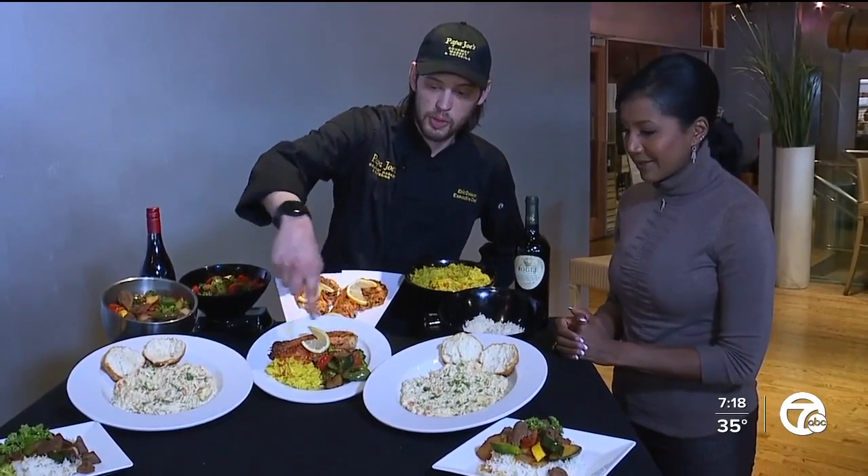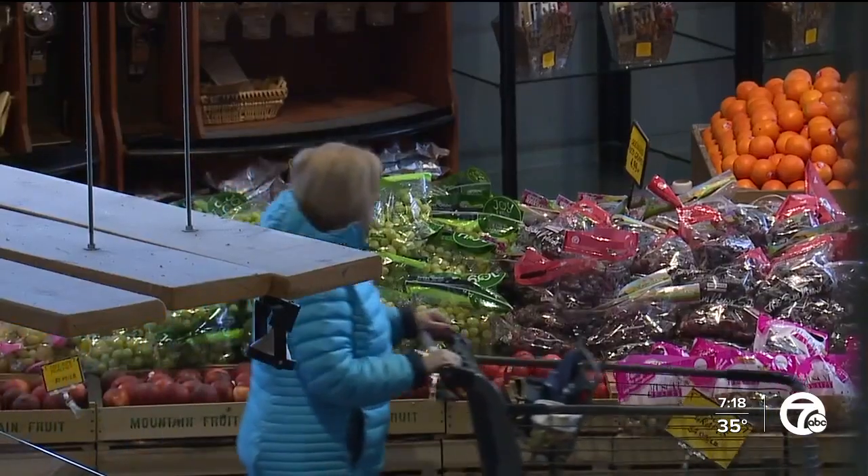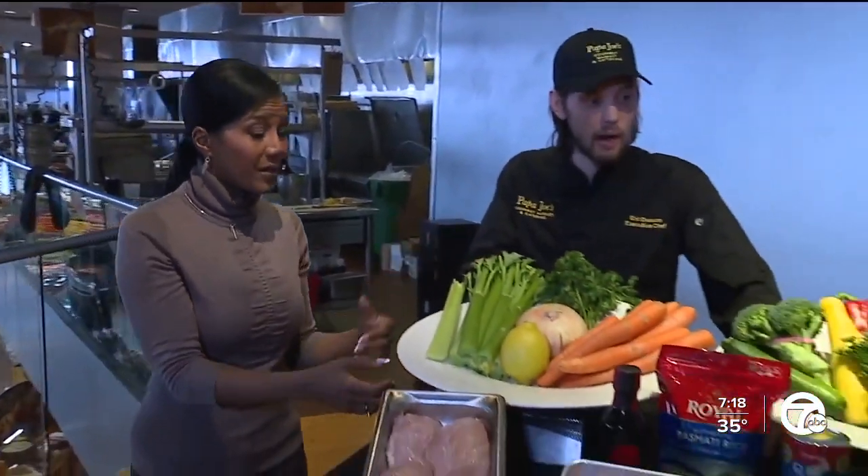We spent the afternoon walking through how you can feed your whole family on less ingredients and less money. We went downstairs and Papa Joe's picked up all of this — and this is $70. $70, yeah, and I got three full meals here that I was able to prepare.